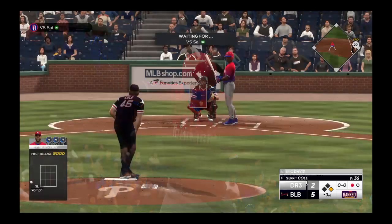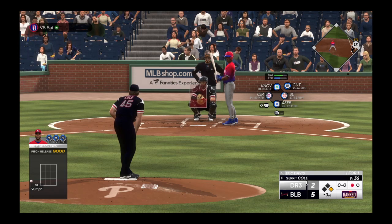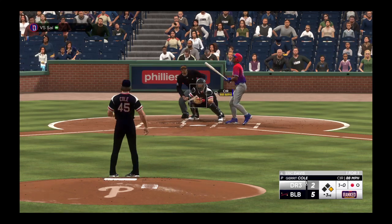Boog, do you think you could draw a walk in the big leagues if we gave you enough at-bats? Oh, that's a good question. I think that if they gave the pitcher a false scouting report on me, yes, I think I could draw a walk.